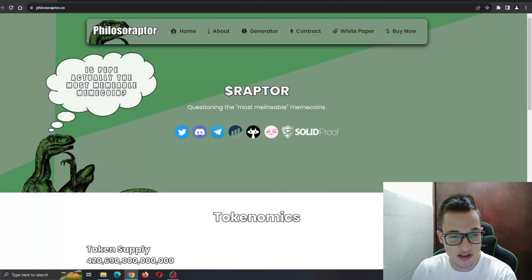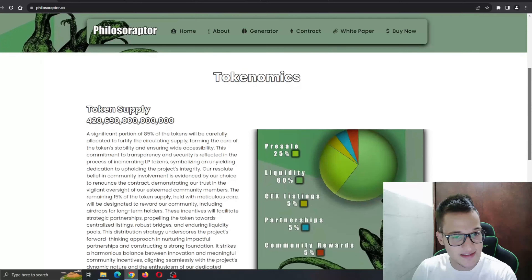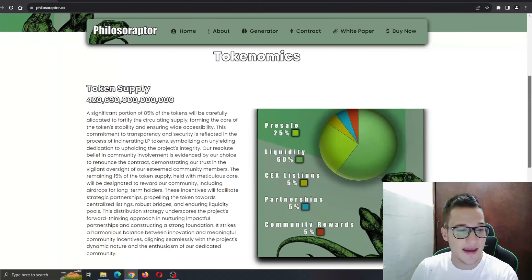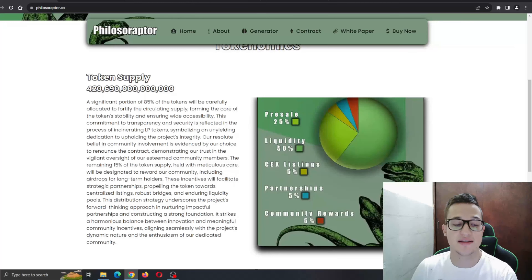Raptor token — questioning the most memeable meme coins. Here are the tokenomics: you can see the token supply and the allocations and percentages. Pre-sale is 75%, liquidity 60%, with listings, partnerships, and community rewards also listed. A significant portion of 55% of the tokens will be carefully allocated to fortify the circulating supply, forming the core of the token's stability and ensuring wide accessibility.